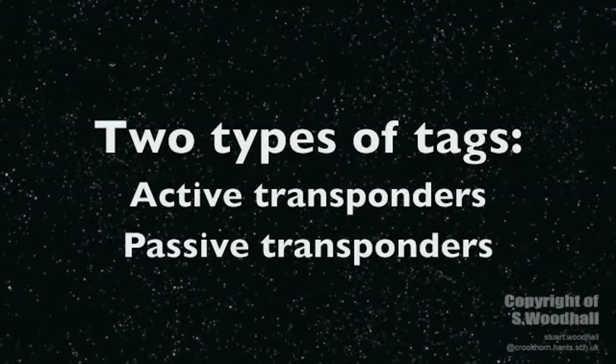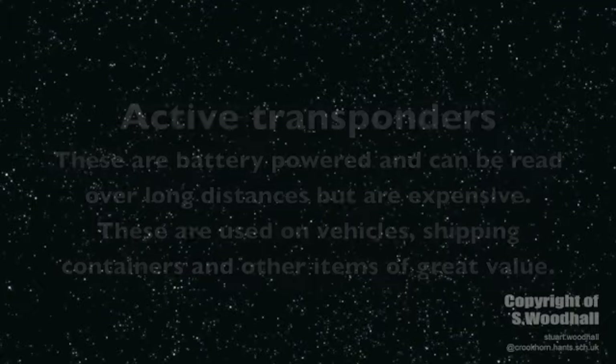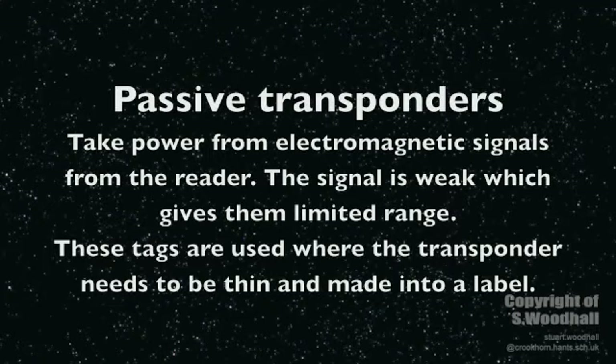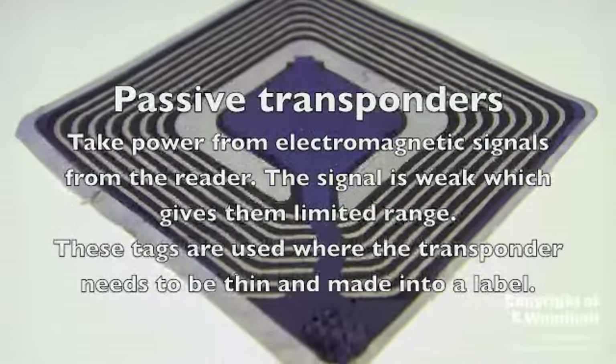These devices are available in two forms: active transponders and passive transponders. Active transponders are battery powered, can be read over long distances, but are expensive. They are used on vehicles, shipping containers, and items of great value. Passive transponders take power from electromagnetic signals transmitted by the reader, but the signal is weak, giving them limited range. They are used where the transponder needs to be thin and can be made into a label, such as a security tag on a CD.